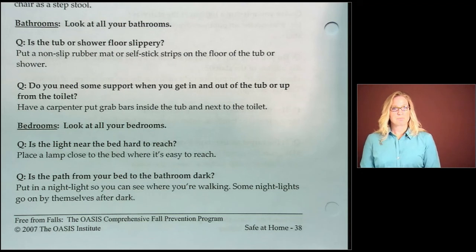How about the bedrooms? Is the light near the bed hard to reach? Place a lamp close to your bed within easy reach. How about the path from your bed to your bathroom? If it is dark, it can increase your risk of falling. Put in a night light so you can see where you're walking. Some night lights go on by themselves after dark, and some are even turned on by motion.